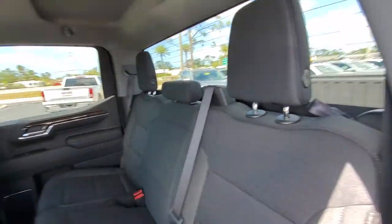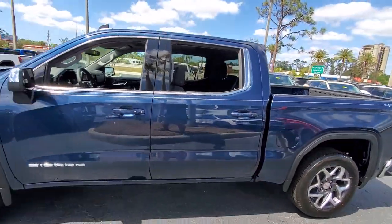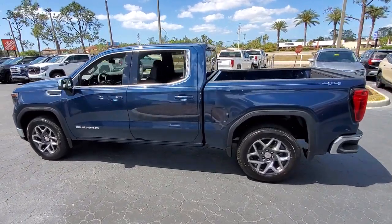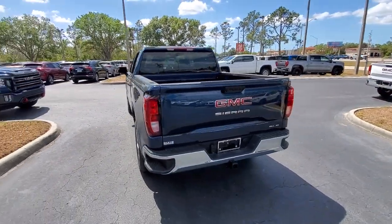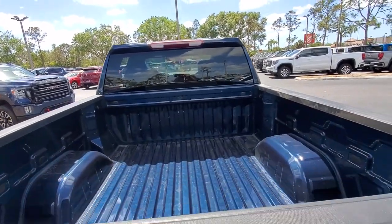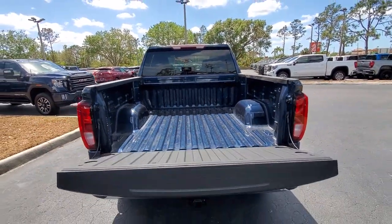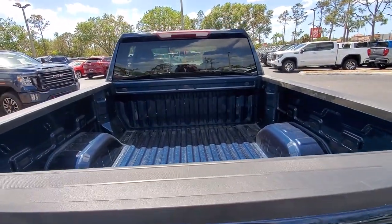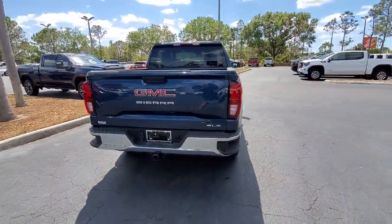Serious strength blends with serene comfort in this modern-spirited Sierra. See for yourself when you take it out for a test drive. Our professional staff looks forward to giving you excellent service. We'll see you next time.